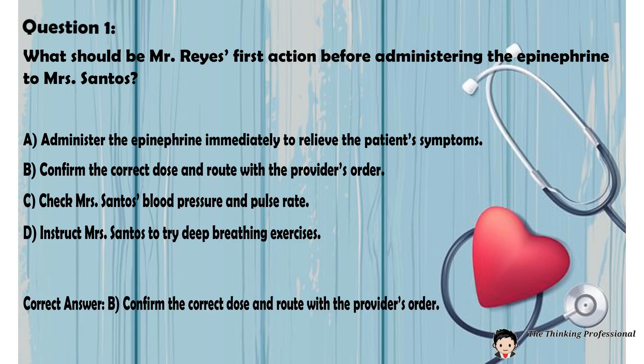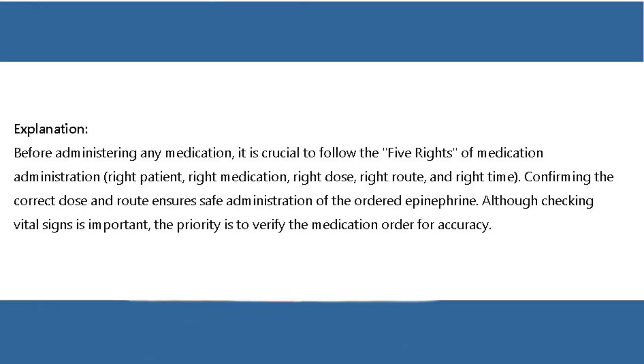Correct answer: B. Confirm the correct dose and route with the provider's order. Explanation: Before administering any medication, it is crucial to follow the five rights of medication administration — right patient, right medication, right dose, right route, and right time. Confirming the correct dose and route ensures safe administration of the ordered epinephrine. Although checking vital signs is important, the priority is to verify the medication order for accuracy.